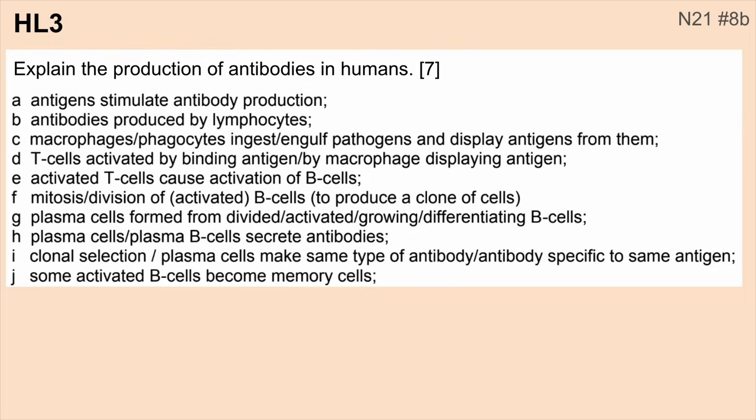Number three: explain the production of antibodies in humans. You should be able to discuss the specific immune response — what's happening with T cells and B cells, memory cells, this whole process. You need to have that down because this has again shown up multiple times as a seven to eight mark question.